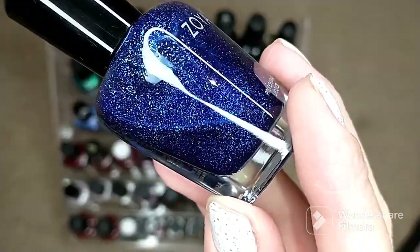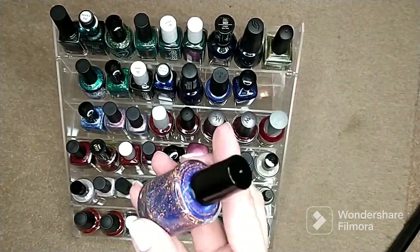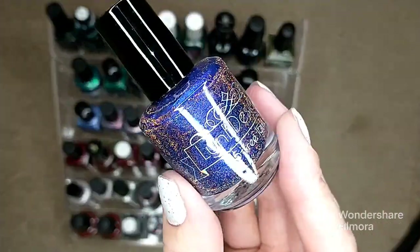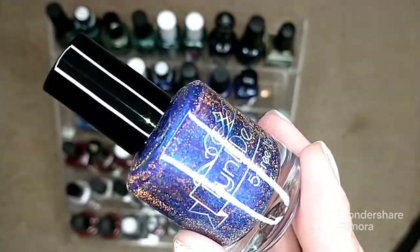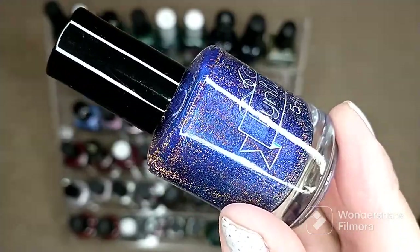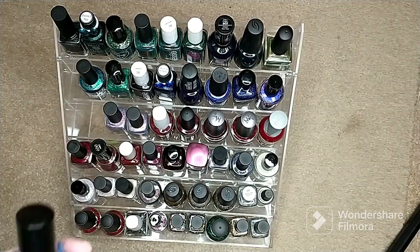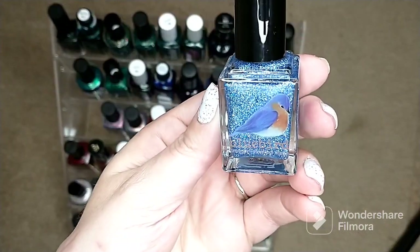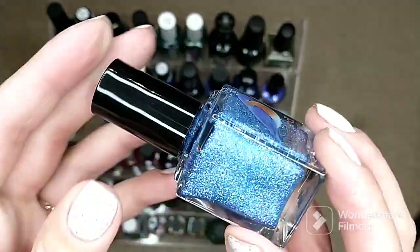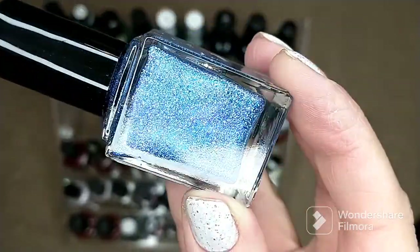Another new-to-me polish — this is by Linby Designs from her Halloween collection, called '100 That Witch.' I saw swatches in her Facebook group and knew I needed to pull this one. Then we have another one from Bluebird Lacquer called 'Indigo Go Dancer' — a beautiful blue polish with a blue shifty shimmer in it.